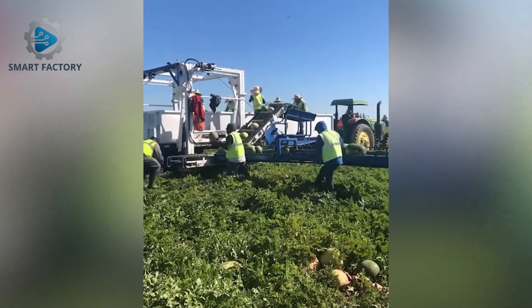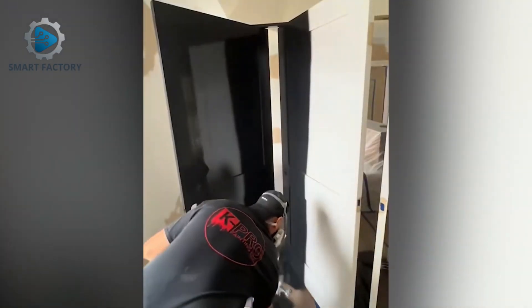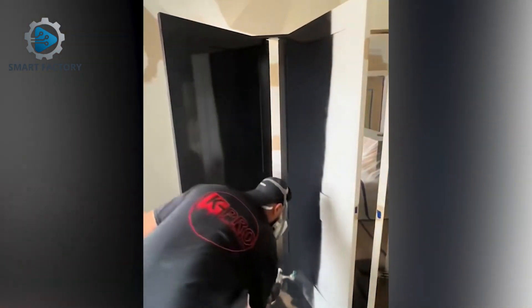A harvesting vehicle working right in the field, boosting productivity many times over. He just changed the color of that door in seconds — smooth work.